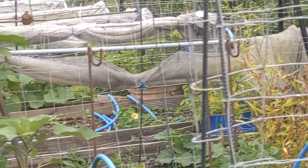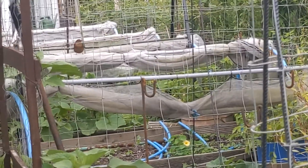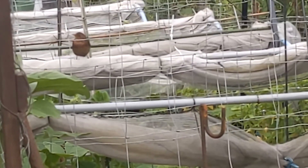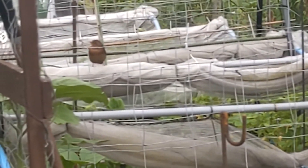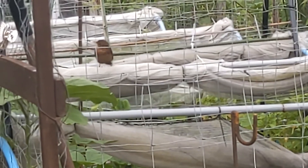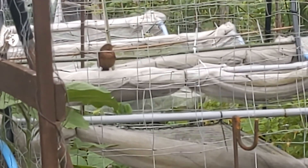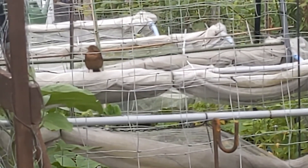Hello over there. What kind of bird is that? It's quite big — not like a chaffinch.